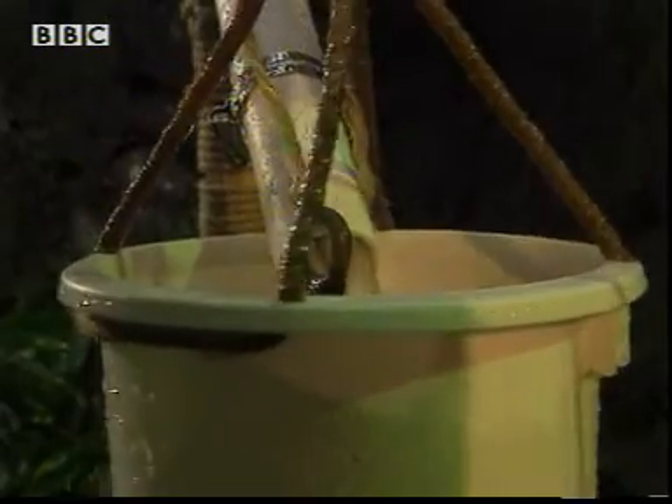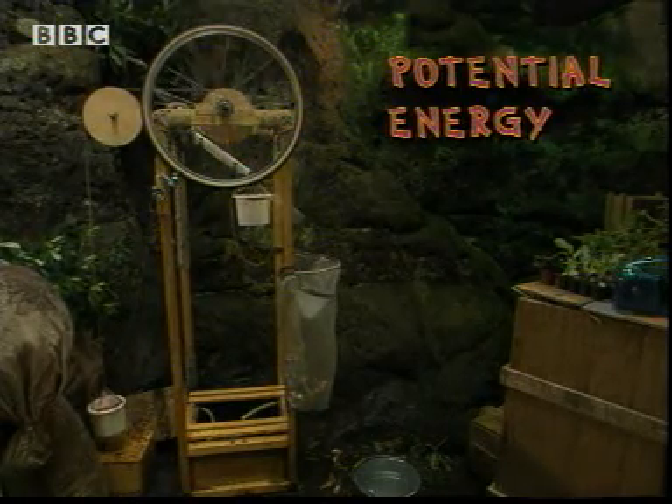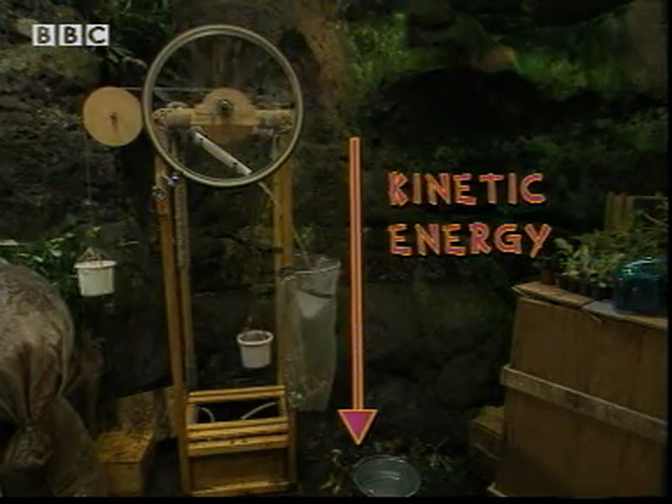The bucket fills with water. High up, it has potential energy. When it's heavy enough, it starts to fall. As it comes down, the potential energy transfers to movement or kinetic energy in the wheel.